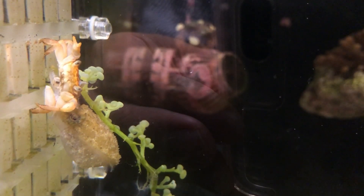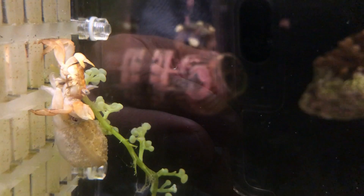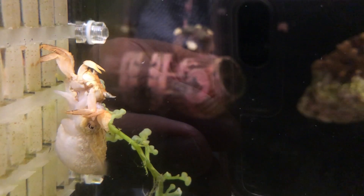The crab was able to struggle a bit before the toxin took effect, but very soon it lost control. The abdomen was no longer wrapped under the body; its claw and legs were also broken by the cuttlefish, falling off helplessly.